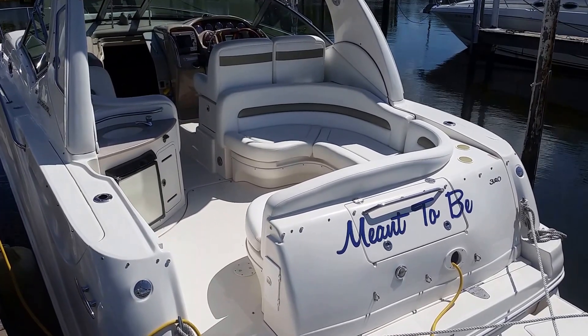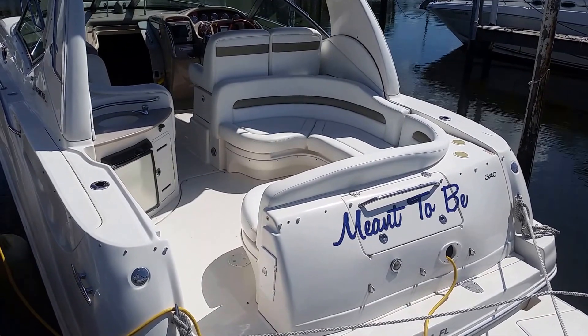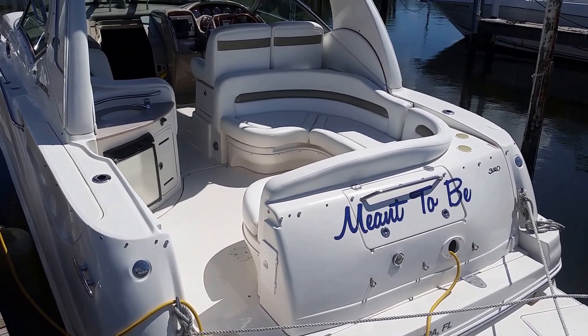Hello folks, this is Neil Plummer with MarineMax St. Pete, Florida. I'm going to walk you through a new listing of mine. It's a 2006 Sea Ray Sundancer 320.